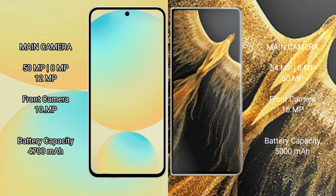Samsung Galaxy S24 FE has a 4,700mAh battery with 25W fast charging support. Honor Magic Vs Ultimate has a 5,000mAh battery with 66W fast charging support.